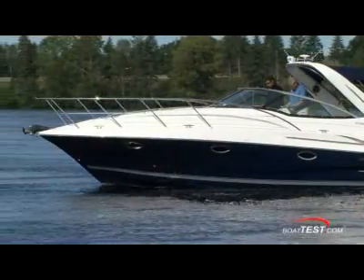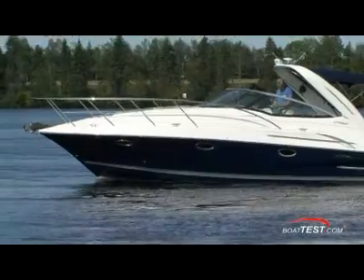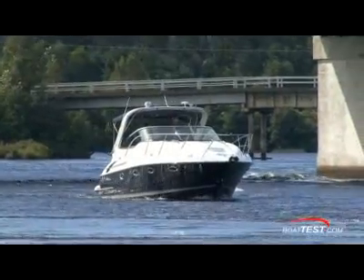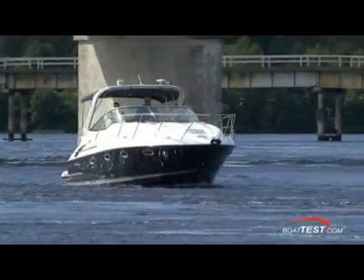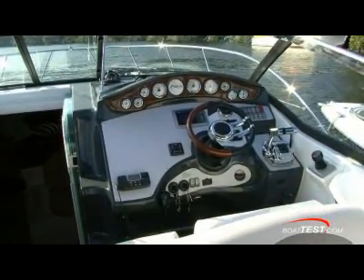Doral's Intrigue steps up the pressure on her competition for 2009 with the addition of MerCruiser's Axius DTS Premier or Axius DTS basic system. This is just one of 16 different engine packages available from Volvo Penta, MerCruiser, CMD, and Yanmar.